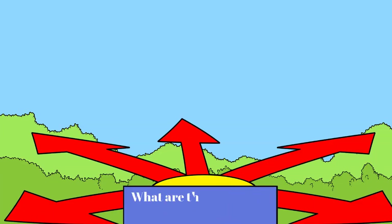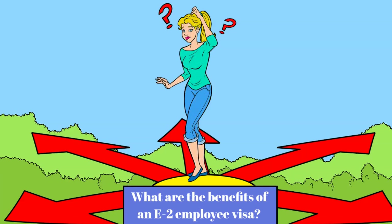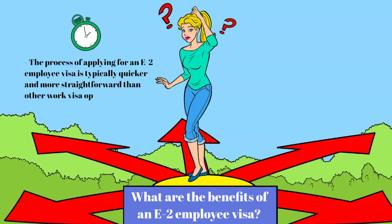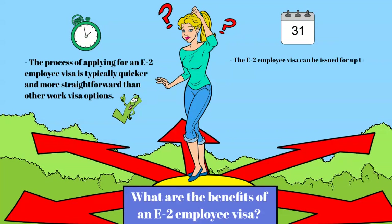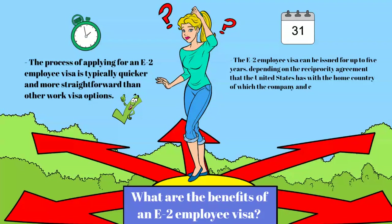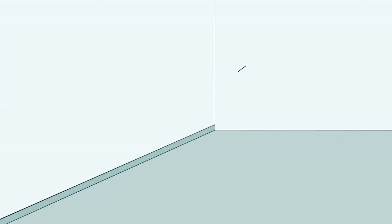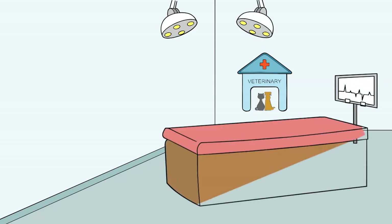What are the benefits of an E-2 employee visa? The E-2 employee visa enables foreign nationals to work for the E-2 company in the United States. The process of applying for an E-2 employee visa is typically quicker and more straightforward than the L visa and other work visa options. The E-2 employee visa can be issued for up to five years, depending on the reciprocity agreement that the United States has with the home country of which the company and employee are nationals. The visa validity period can also be affected by when the E-2 investor's visa expires or when the company's E-2 visa registration expires. The E-2 employee visa can be renewed indefinitely as long as the E-2 company and its E-2 investor owners remain eligible.